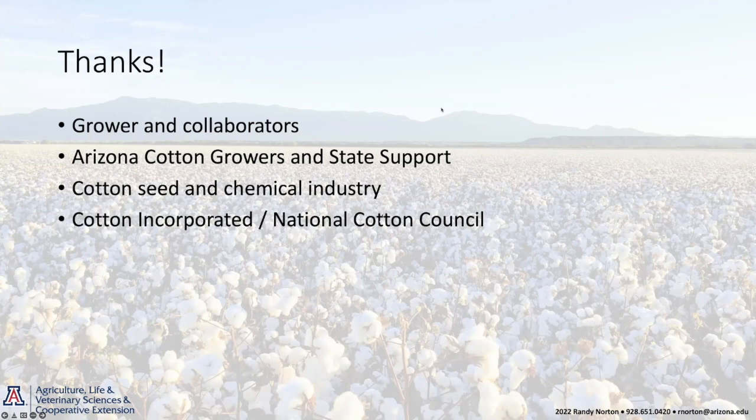I want to take a minute to thank all of the growers we work with across the state on our variety trials. The strip trials are conducted on grower fields — we've got about 20 of those across the state — and we couldn't do it without our grower cooperators. Arizona Cotton Growers and the State Support Committee provide significant support to our program and allow us to do a lot of this work.